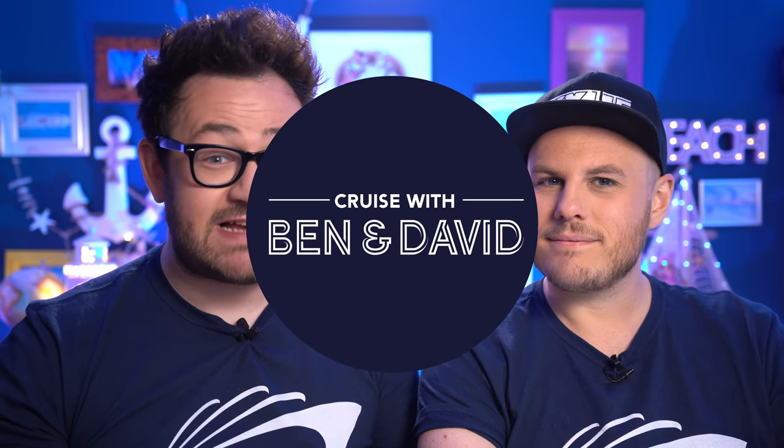Hi there cruisers and welcome to another episode of Cruise with Ben and David. In this episode we're going to be giving you our ultimate amazing top tips for cruising with Norwegian Cruise Line. Whether you're a first-time cruiser on NCL or if you've been on Norwegian Cruise before, stick with us because you might learn something you never knew.